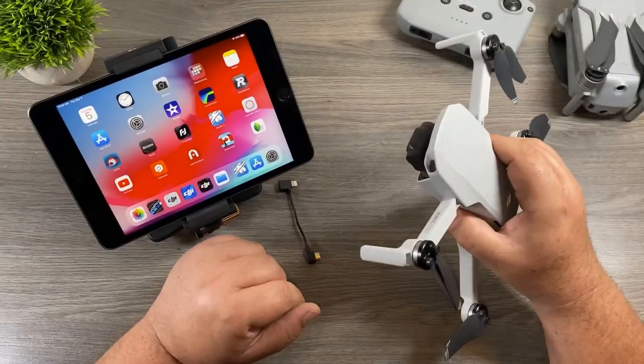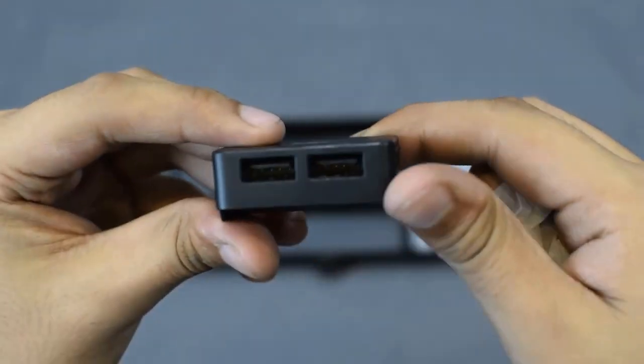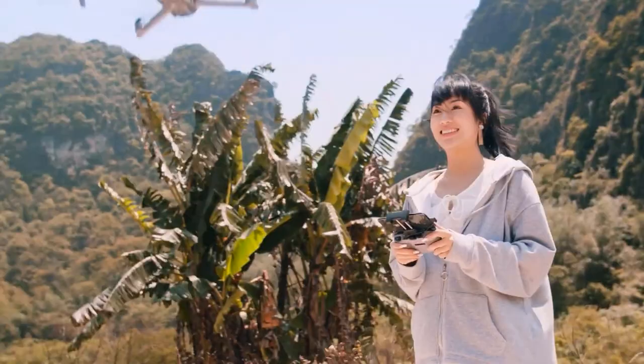The spy drone has a rechargeable battery, and also features a 64GB memory card that can store up to 2 hours of video footage, providing you with ample storage space.